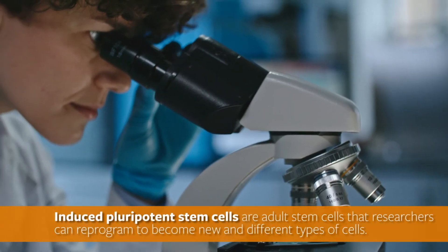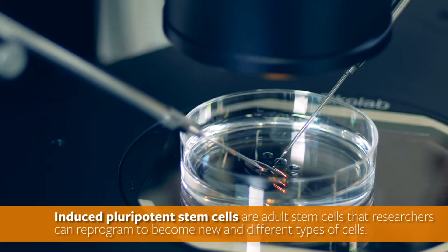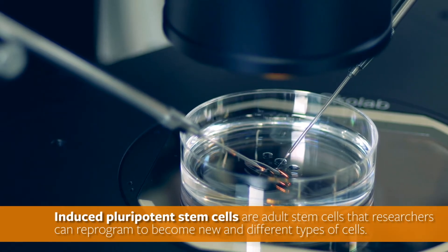In the lab, researchers can reprogram adult stem cells to become new and different types of cells. These are called induced pluripotent stem cells. Using specific techniques, they can direct skin stem cells, for example, to become brain cells.